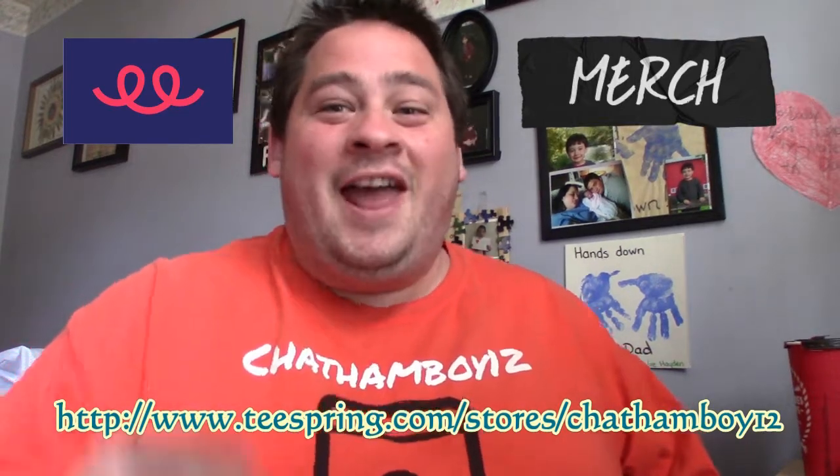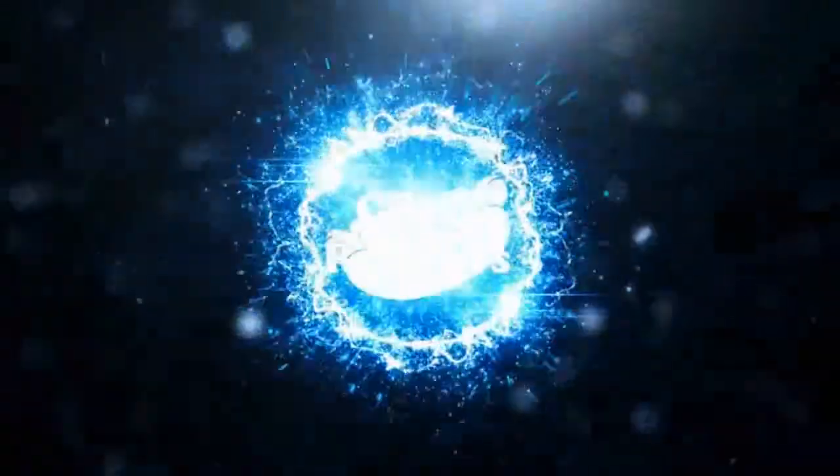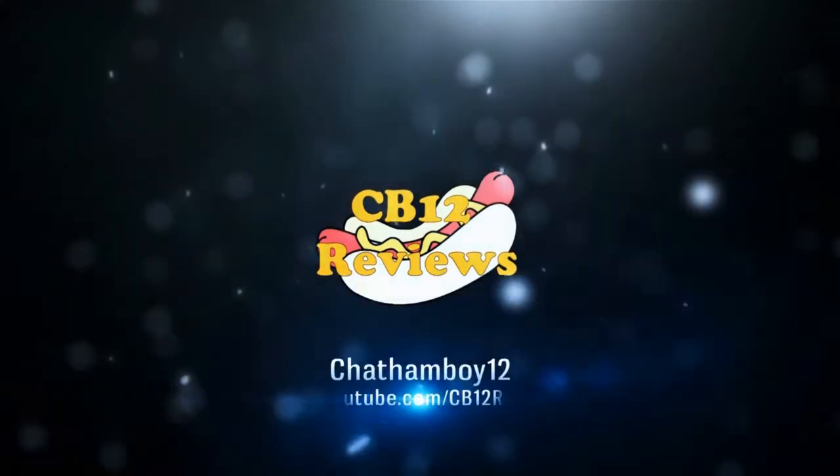Get your ChinaB12 vlog and review shirt at teesprings.com/stores/ChinaB12. Hey everyone, ChinaB12 here and welcome back to another food review. Today we are checking out Popeyes once again because we're doing yet another pie from Popeyes. Last time I had done a pie review from Popeyes it was the strawberry cream pie, and now because it's the fall, they now have a pumpkin cream pie.